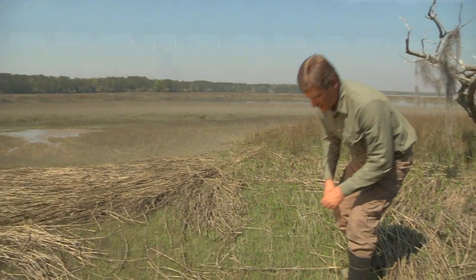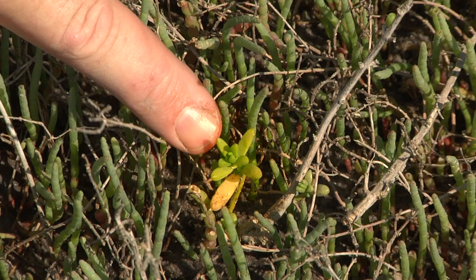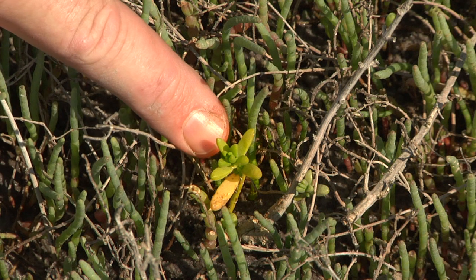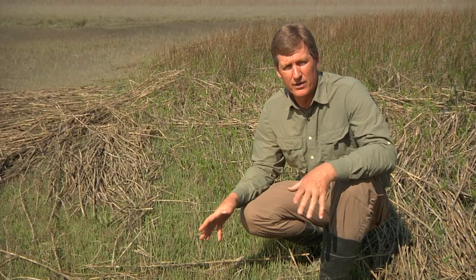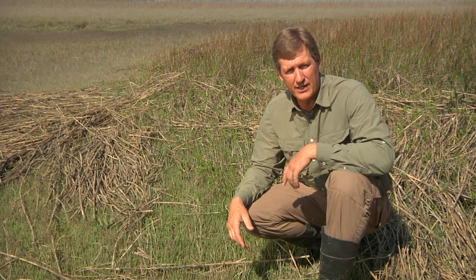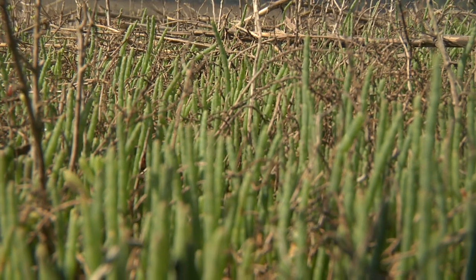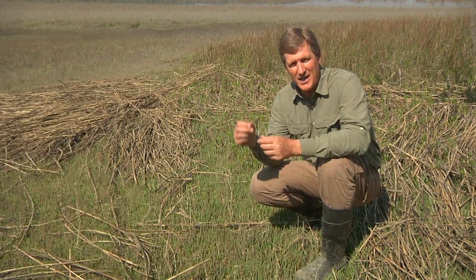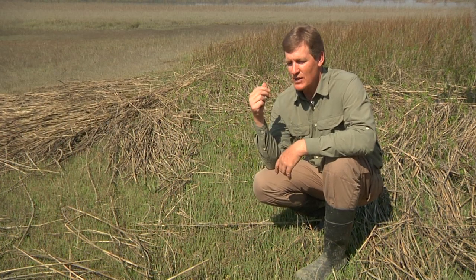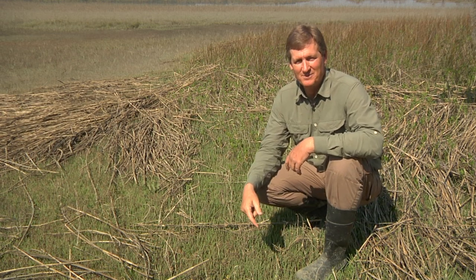A couple of neat plants here. One is called saltwort. You may notice these things look like succulents — they look like cacti. The reason for that is vascular plants need fresh water, and although there's a lot of water here, it's mostly salt water, so it's kind of like living in a desert for a vascular plant. The other one is called glasswort or pickleweed, and this plant is actually edible. You can eat pickleweed — I'm not a big fan of the way it tastes; it tastes a little bit like salt marsh. But it is edible.